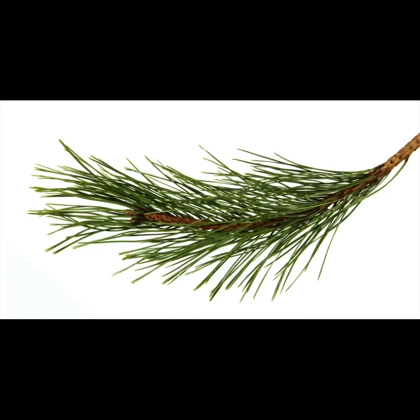Because the needles of an evergreen tree are much smaller than the leaves of a deciduous tree, it is easier for the evergreen tree to make enough food to keep most of its leaves alive and on the tree all year long.